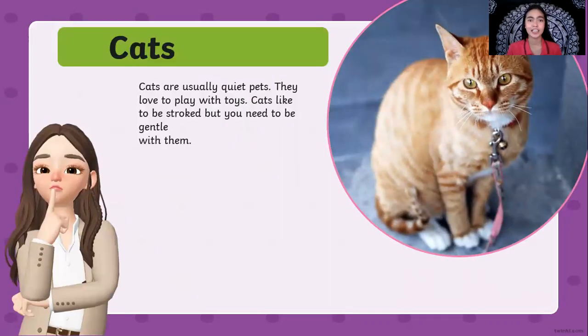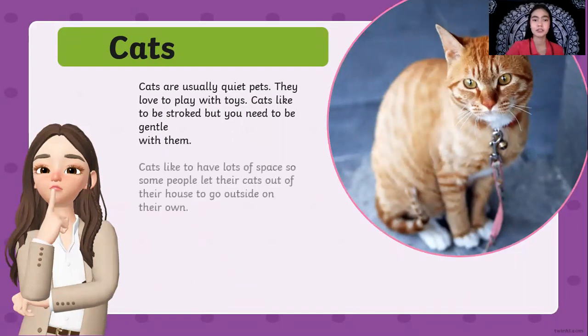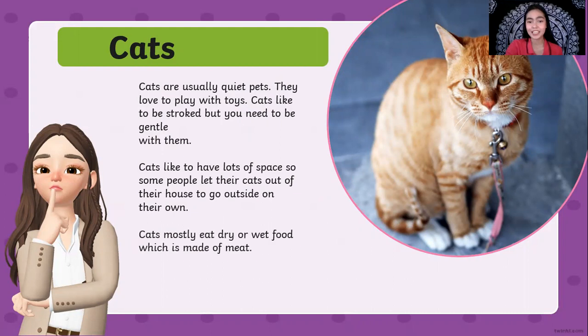Next, cats. Cats are usually quiet pets. They love to play with toys and cats like to be stroked, but you need to be gentle with them. Cats like to have lots of space, so some people let their cats go outside on their own. There are indoor cats and outdoor cats — cats who love to stay inside the house and cats who love to wander outside. Cats mostly eat dry or wet cat food which is made of meat.